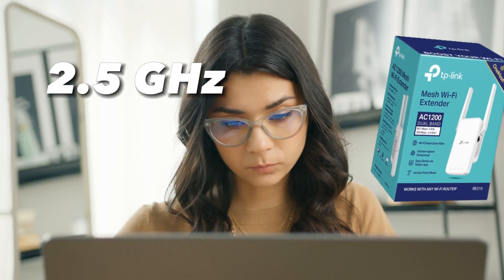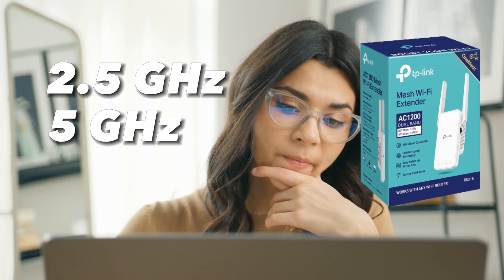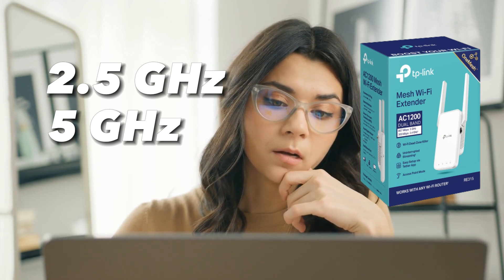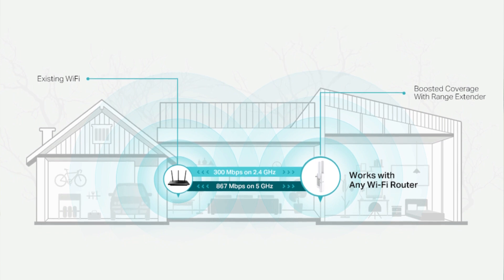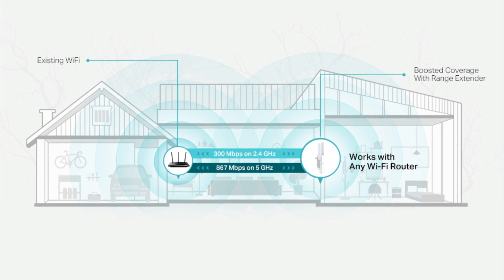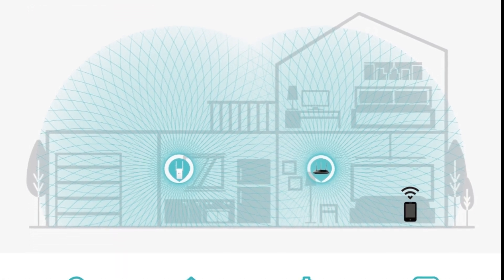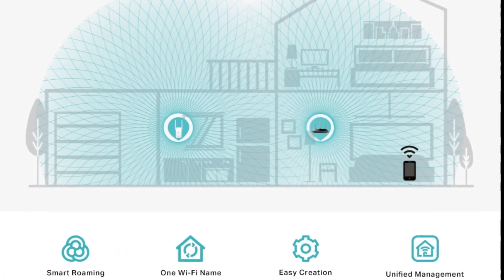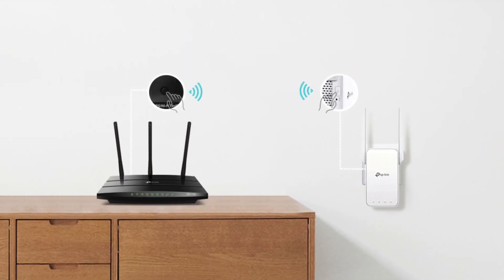The RE315 supports both the 2.4 GHz and 5 GHz bands of your existing Wi-Fi network and can auto-configure itself to provide the best speeds for your devices. You can set it up as a wireless or wired access point, although the wired option is limited to fast Ethernet speeds of around 100 MB per second. It allows you to schedule when it turns on or off, control which devices can access the extender, and provides a helpful status LED for convenient placement. It's worth noting that TP-Link offers even cheaper extenders, including the RE220, but investing a little more in the RE315 can make a world of difference.